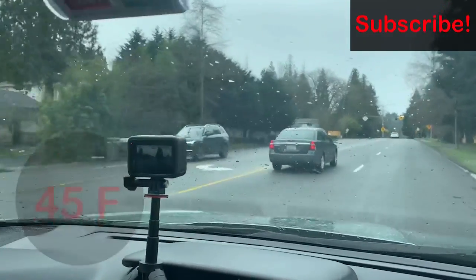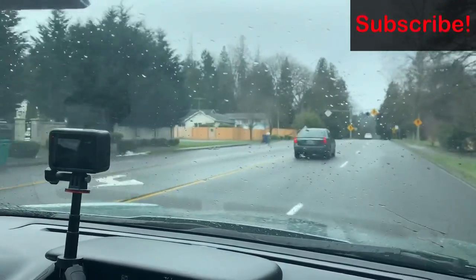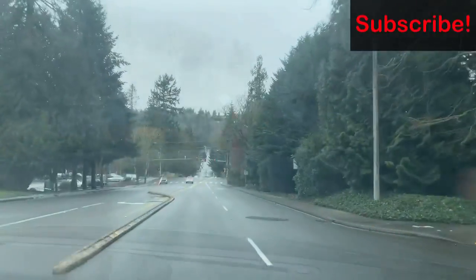By the way, this little toy here is my husband's brand new GoPro 9. We are so excited to put it to the test today.